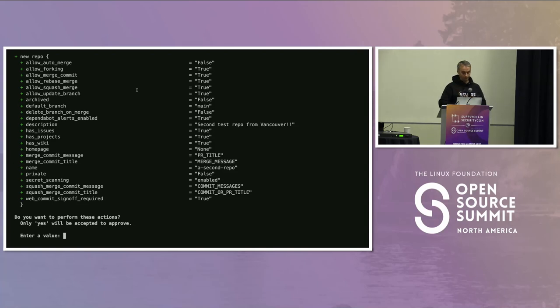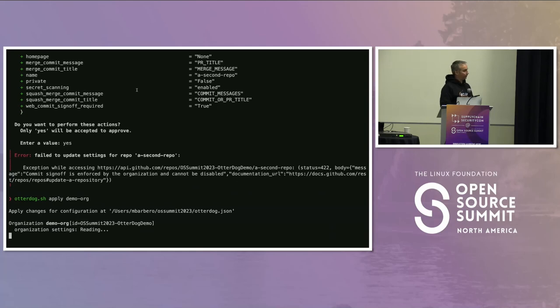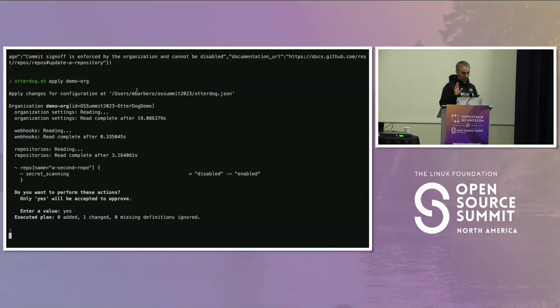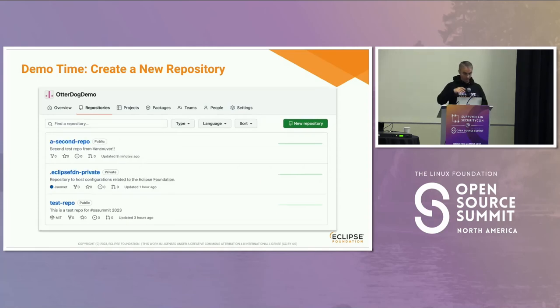I confirm I want to create this repo. There was an issue — we think GitHub has a bug — where we had to apply twice to create a new repo, but it has been fixed since the demo was recorded, so you only need to apply once. The new repo has been created. We started with the test-repo as the first repository; the .eclipsefdn-private repo is where we store the configuration for this organization. After creating the second repo, it now appears in the organization.